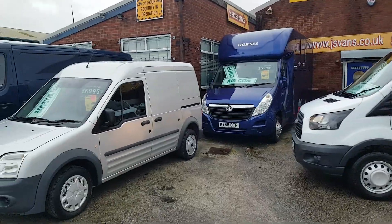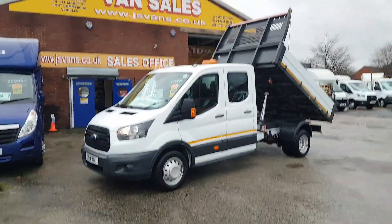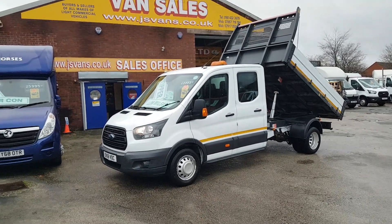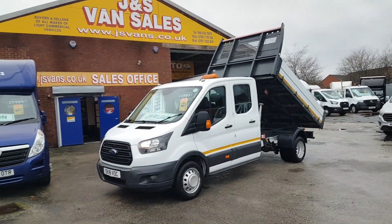Welcome to JNS Commercial Van Sales Limited. Got a nice clean crew cab tipper truck here today — 2018, one owner from new, low mileage, Euro 6 engine. It's a grade 1 tipper truck, lovely condition all round.